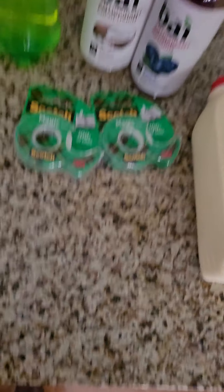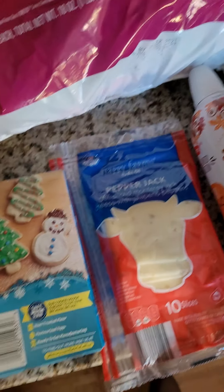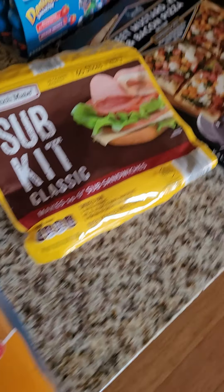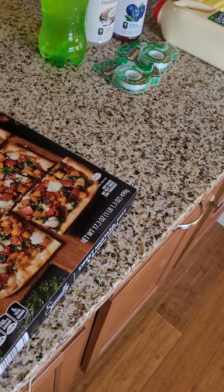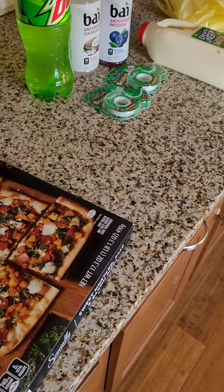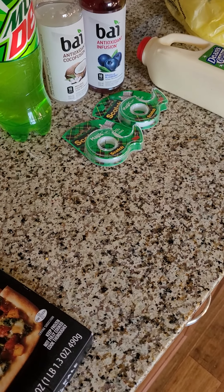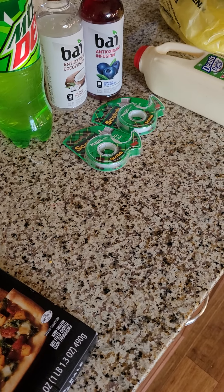That is it for Dollar General and Aldi! I'll have a bigger Aldi haul coming either this weekend or Monday or Tuesday - it just depends on when I go and when I'll make the video. I'm sure I'll have a Dollar Tree video next week too. I hope everyone has a wonderful Thanksgiving. I may or may not have a video, but if I do you'll see me sooner. Thanks for watching, bye!